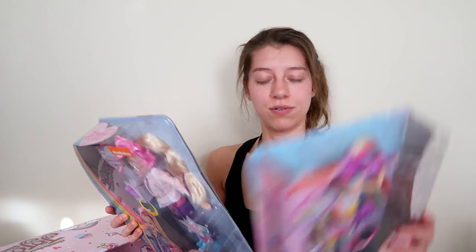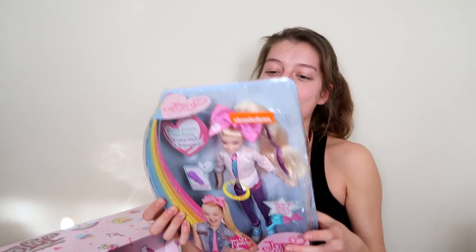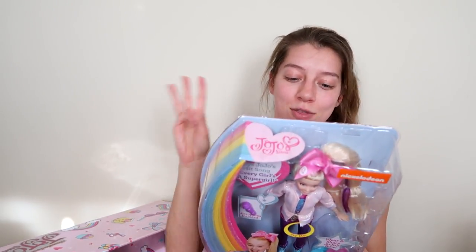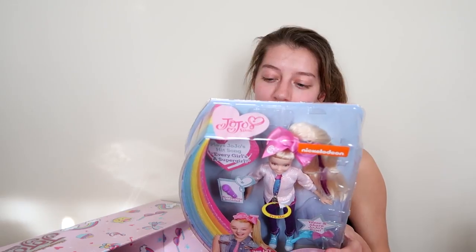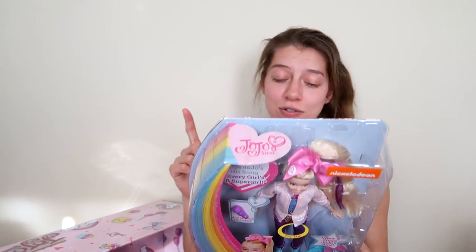There are fun facts about JoJo on the packaging. One: her favorite color is pink sparkle. Two: she has three dogs including her lovable Yorkie Bobo. Three: her favorite food is ramen noodles. Four: she was named after her grandma. Five: JoJo played catcher for her softball team when she was younger. Six: JoJo has one brother.